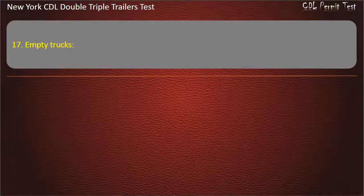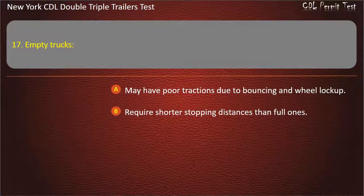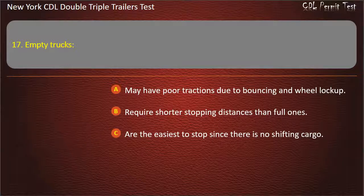Question 17: Empty trucks. May have poor traction due to bouncing and wheel lock-up. Require shorter stopping distances than full ones. Are the easiest to stop since there is no shifting cargo. Answer: May have poor traction due to bouncing and wheel lock-up.